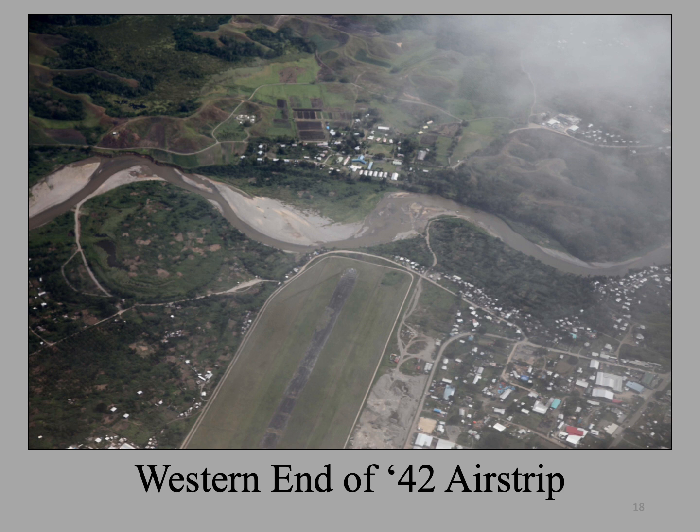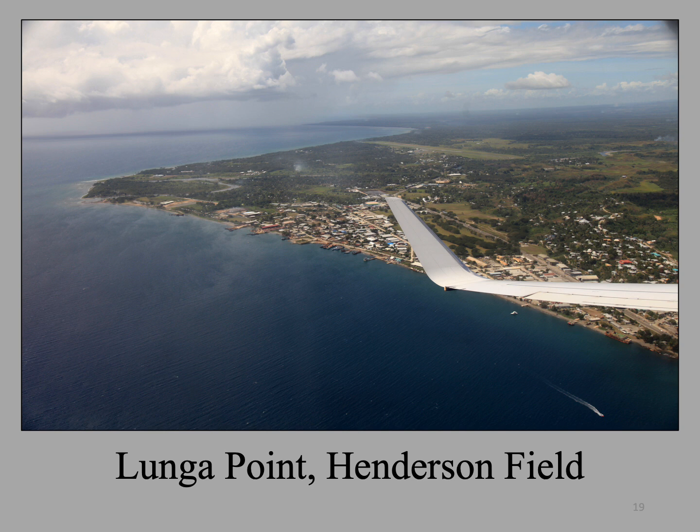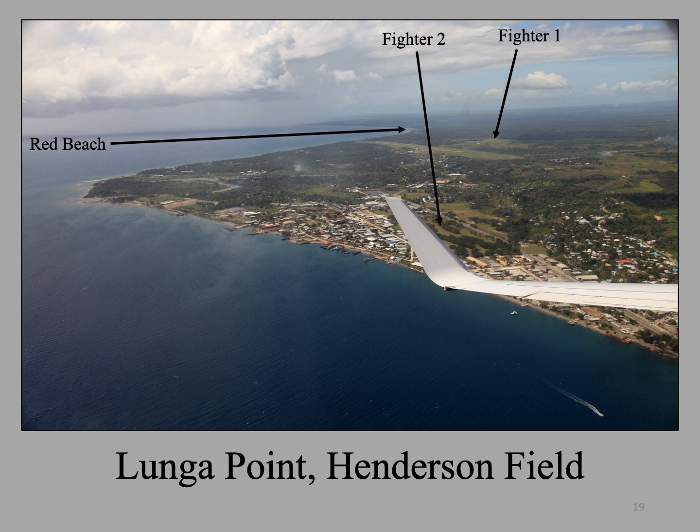Here are some views of the jungle and rivers to the west of Henderson. Here is a nice view of the western end of the 1942 runway — the river above the runway is the Lunga River. In this photo of the approach from the west, the entire 1942 marine perimeter is visible. Here is where Red Beach is located, and where Fighter 1 and Fighter 2 were located. Today, the only things that take off from Fighter 2 are golf balls — it is the local golf course, which we drive by several times during our stay in Honiara.